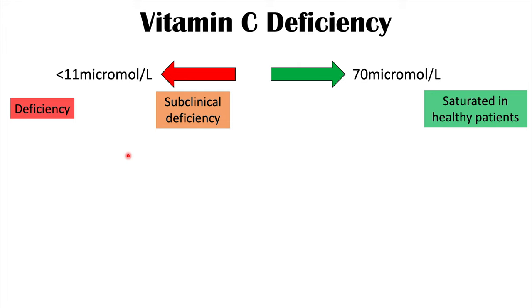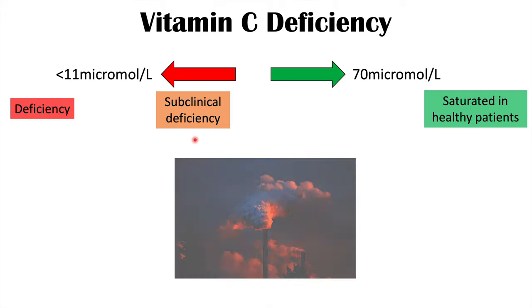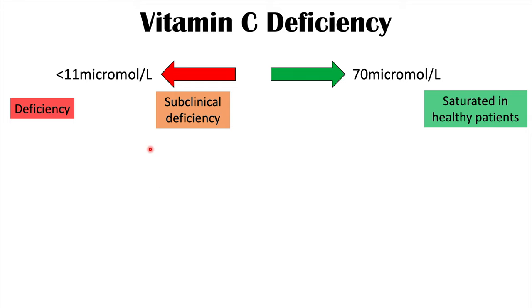We can also see deficiencies in patients who are smokers or who are exposed to a lot of pollution, as smoking and pollution seem to reduce vitamin C levels. Elderly patients are also at a higher risk for having a vitamin C deficiency.